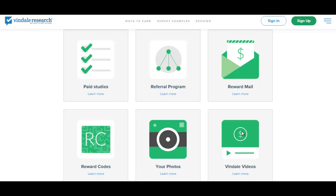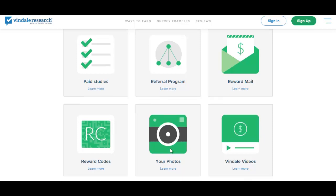For watching videos, I believe it's around 10 cents per video and they're about 30 seconds long. You could probably just try to open up multiple tabs so you could watch multiple videos simultaneously. And if you send Vindale a photo of yourself holding a check from Vindale, or even a video of you receiving a payment from them, you will get $5 for that.